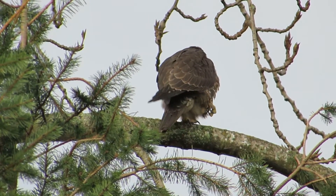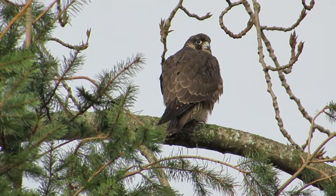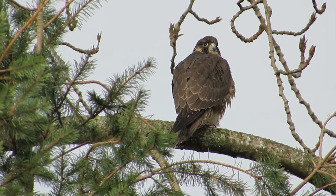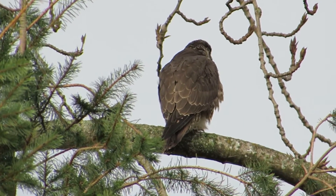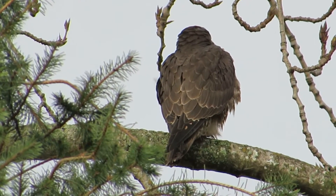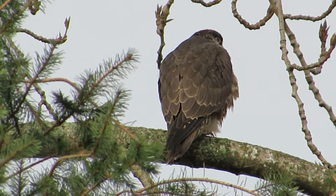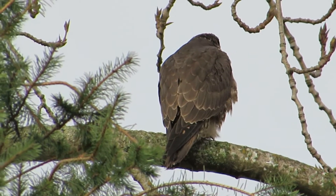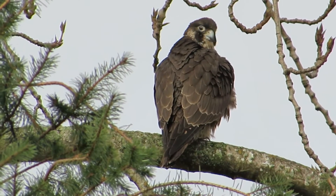He's obviously eating well, he's just kind of resting up. He's looking over his shoulder here, seeing what's going on. He's going to preen up now.